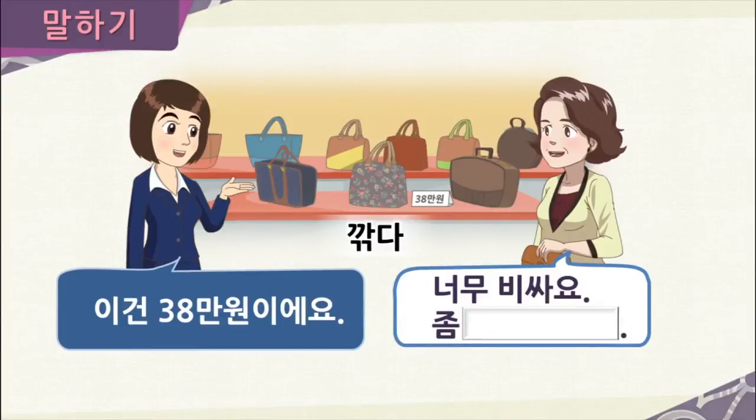Now let's practice using 어 주세요. Mrs. Kim wants to buy a purse. She asks, 이 가방이 얼마예요? — how much is the bag? The employee says 이건 38만 원이에요 — it's 380,000 won. Mrs. Kim responds, 너무 비싸요 — it's too expensive. So what would she ask? She would use 깎다 and say 좀 깎아 주세요.